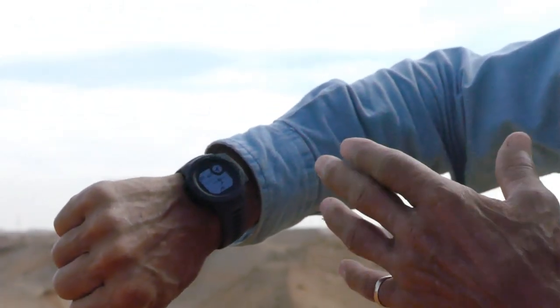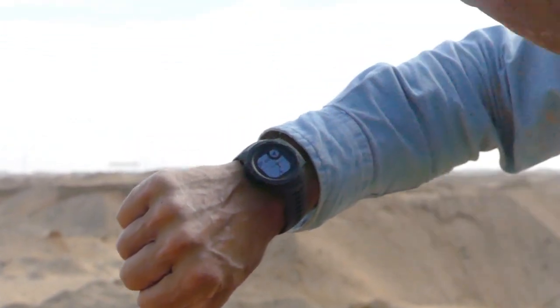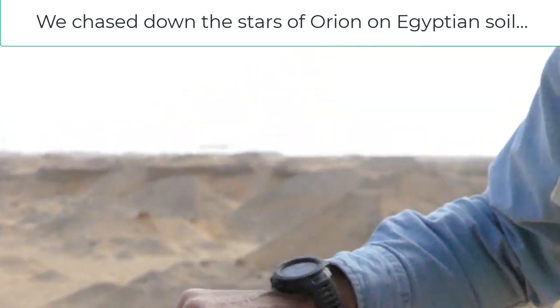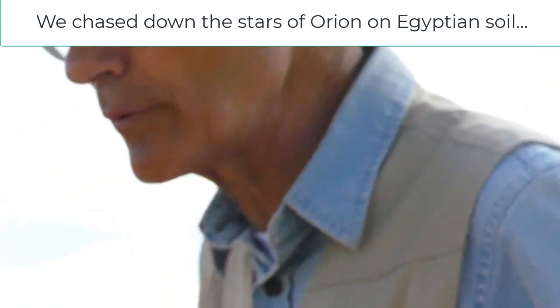You can see by the Garmin Instinct that we're using for GPS that real Misa — where we've plotted the head star of the constellation Orion on the soil of Egypt — we're getting right near it. I wanted to make a little statement about some things going on before we get there.